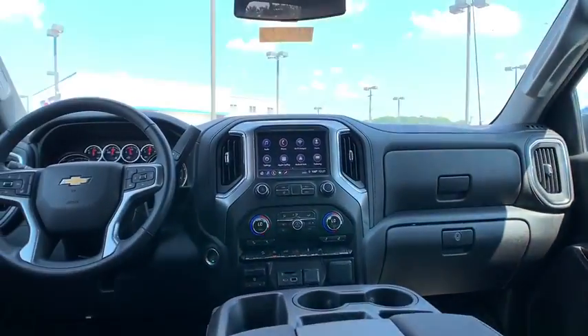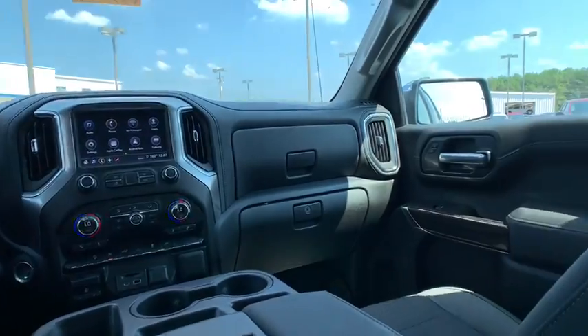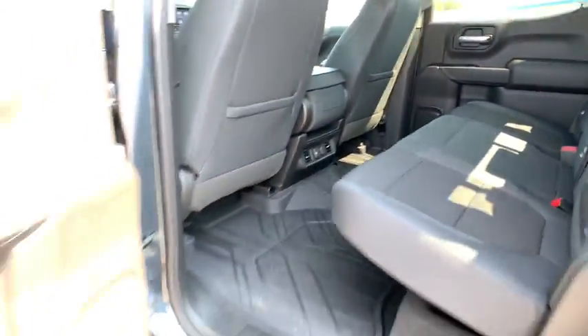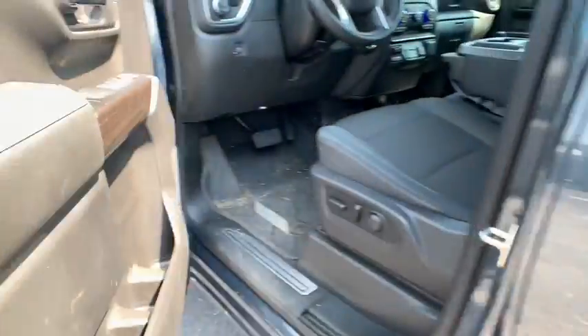Compass, power door locks, trip computer, power windows, heated front driver and passenger seats, heated steering wheel, electronic stability control, off-road package.